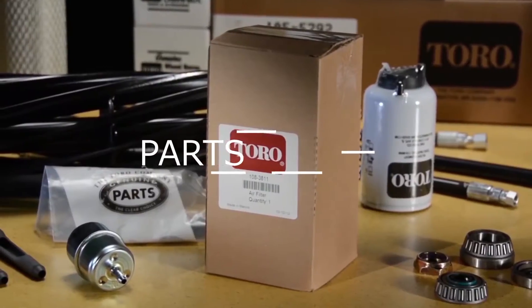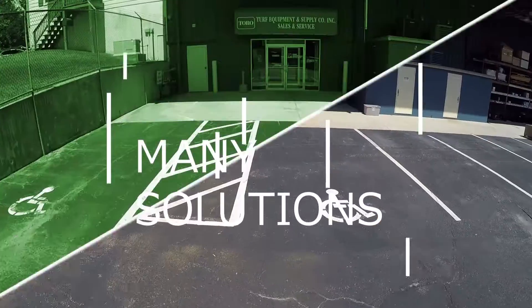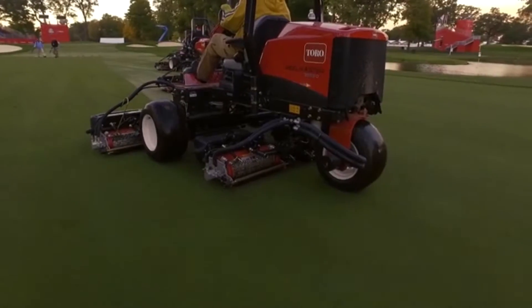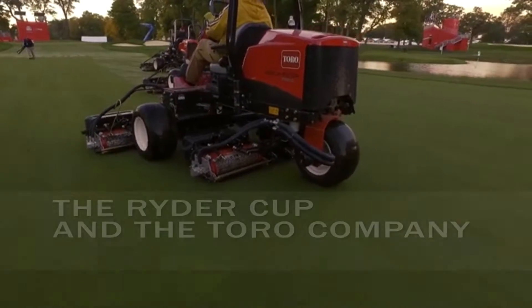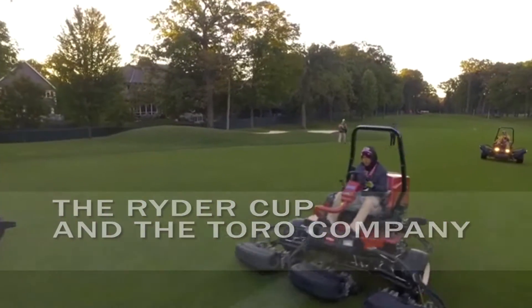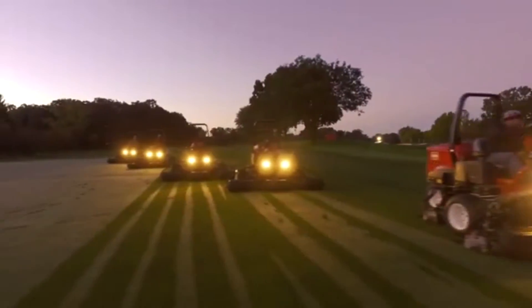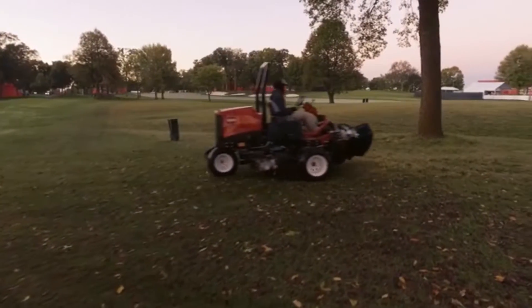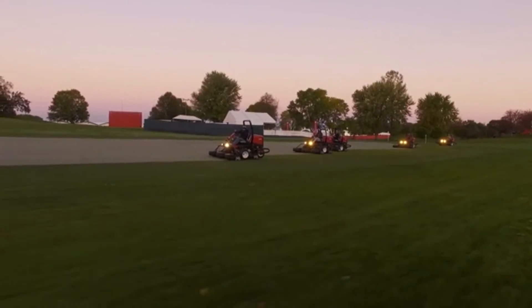This is the Turf Equipment and Supply Company Update for October 2016. The 2016 Ryder Cup at Hazeltine National Golf Club is now on the books, highlighted by an impressive win by the United States team that brought the Cup back to America. The Toro Company was an integral part of the success by providing innovative equipment such as the new RealMaster 3555D fairway mower and the Workman GTX.